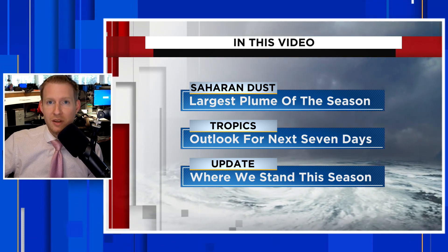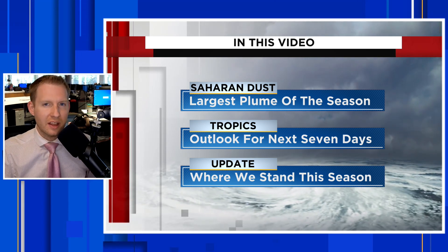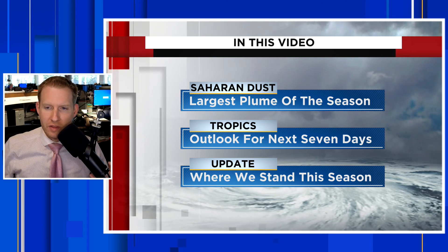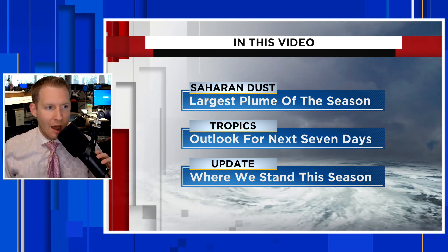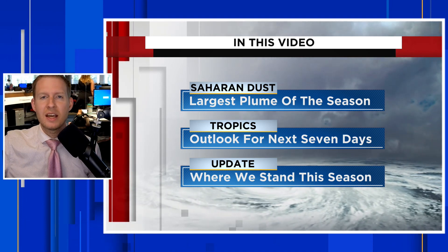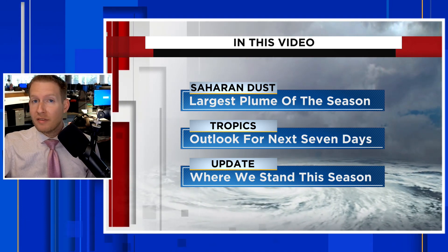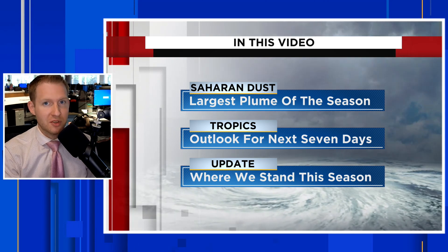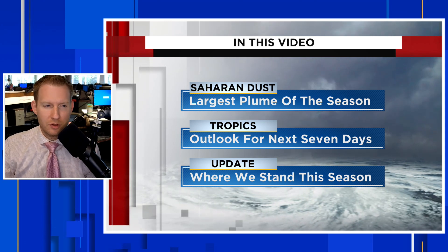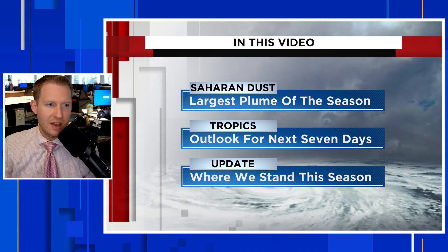We're also going to break down the tropics. There's one area still in the Atlantic that we're going to talk about — its development chances — and then look kind of long range over the next 7 to 10 days to see if there's anything developing. Then I want to talk about where we stand. We're way above average in terms of the number of named storms to date and the energy that those storms have produced.